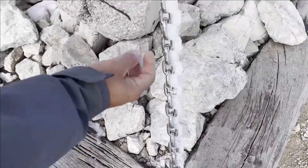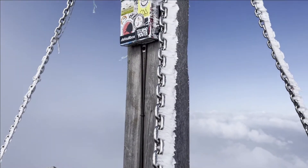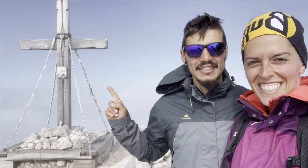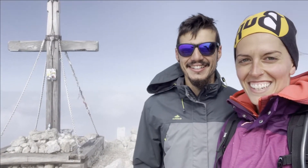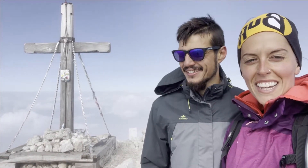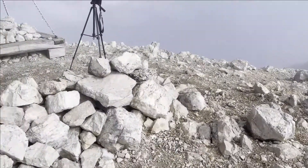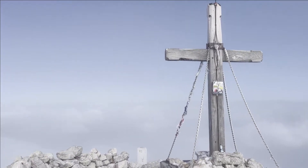¿Cómo está la cadena? Todo esto es hielo, puro hielo — para que veáis el frío que hace. El viento es increíble. Ya hemos llegado a la cima: 2.677 metros. Una ruta bastante épica, ¿eh? Sí, divertida, bastante cableada, bastantes vistas. Muy bueno. Y aquí el campeón también, logrando también la cima. Ahora está esperando la comida — no va a ser un buen youtuber. Pero bueno, aquí tenemos ya la cima y muy contentos.